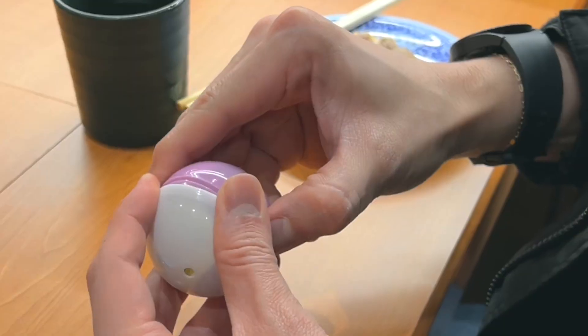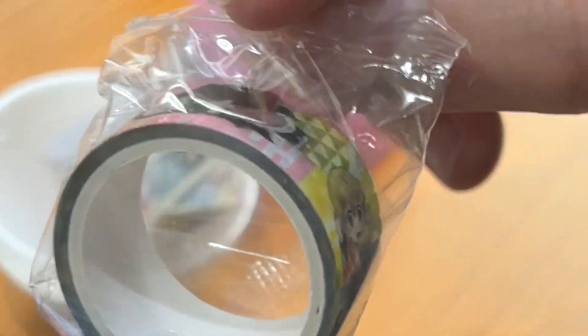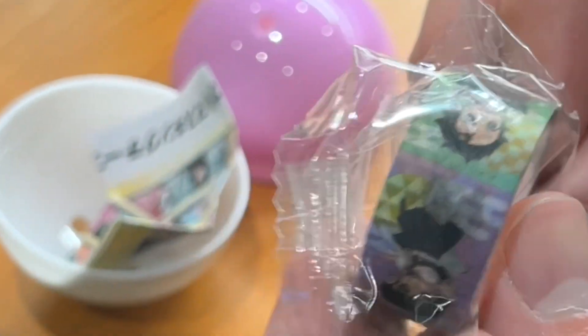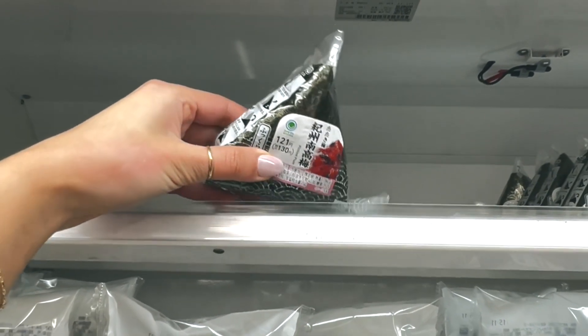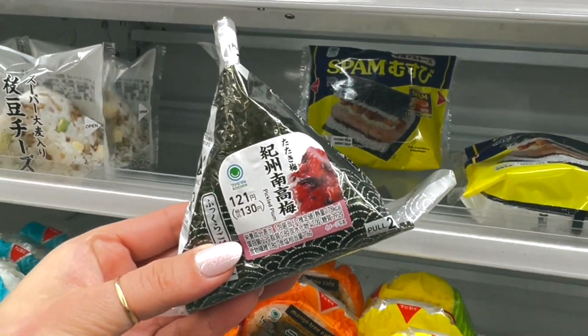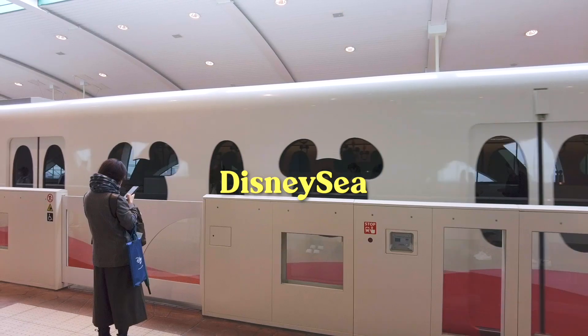Kyle was the only one out of us that won, and he got this washi tape. I can't remember which anime this is from, but if you know, leave it in the comments. Then we grabbed some coolish ice cream for dessert, said bye to Tristan, and stopped by a convenience store to grab breakfast on the way back to the hotel. So that's all for today's vlog, and I'll see you tomorrow for Day 3 — DisneySea.